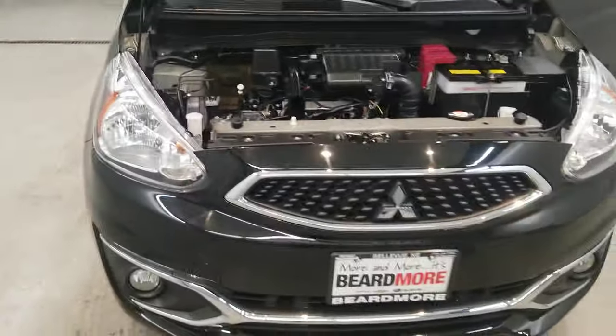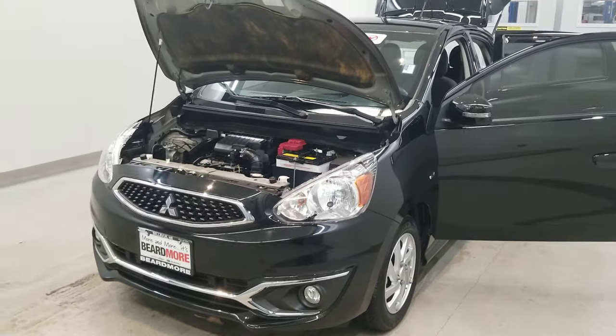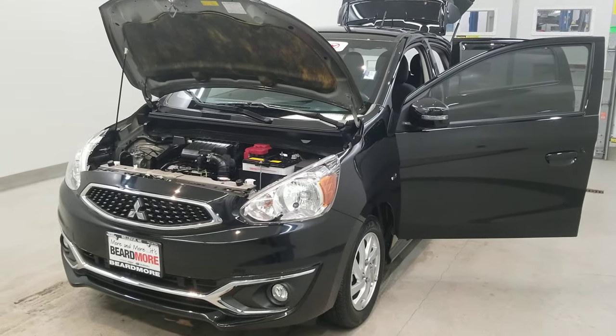This vehicle has been fully serviced, fully detailed, priced competitively, has low mileage, has tinted windows, gets 37 miles to the gallon in the city and 43 on the highway, and is available on our lot now.